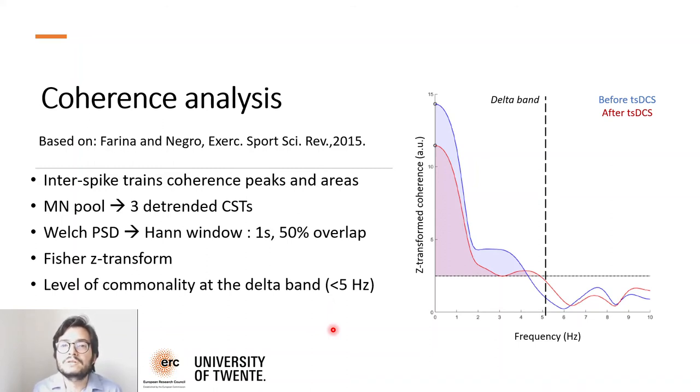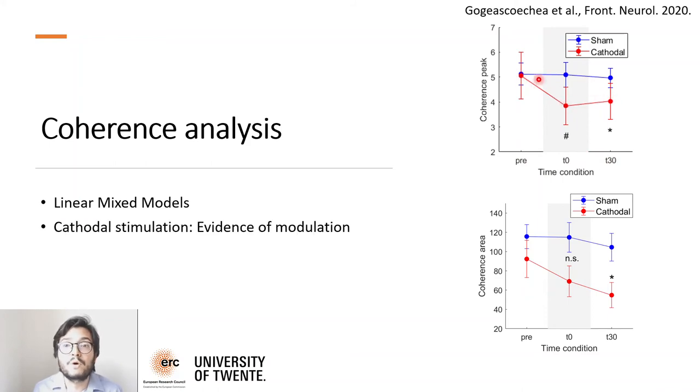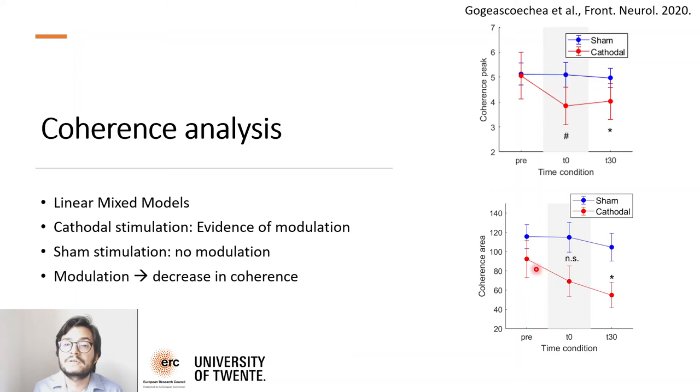We computed linear mixed models to analyze the statistical significance of our results. In the figures, we have the z-transform coherence peaks and areas of all subjects across time conditions — before, immediately after, and 30 minutes after stimulation. We found evidence of modulation in the cathodal condition and no modulation in the sham condition. This modulation is reflected by a decrease in coherence for both peaks and areas after stimulation.